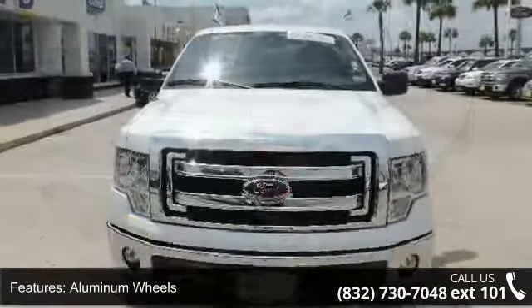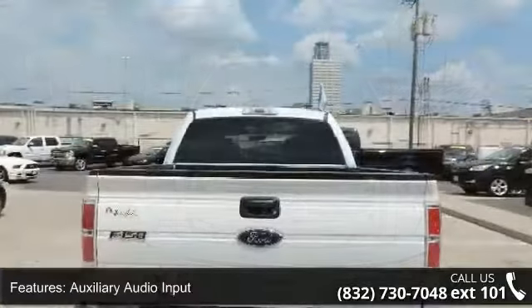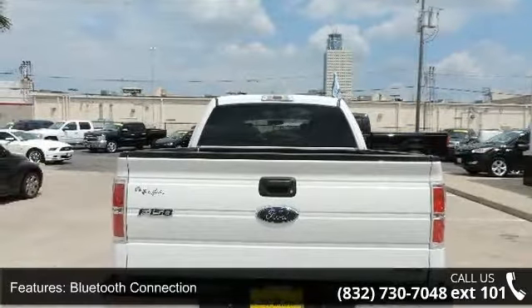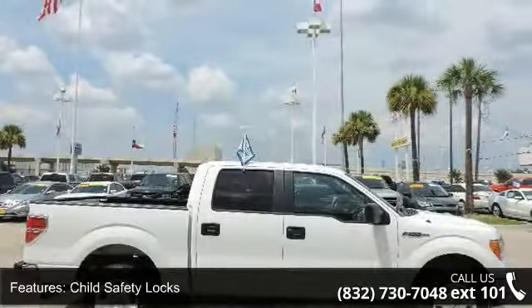If you are looking for a solid pre-owned truck, this might be the one. Low mileage is an important factor in your purchase, and this vehicle delivers a low odometer reading. Let us put you in the driver's seat today. Call or click to contact our dealership.